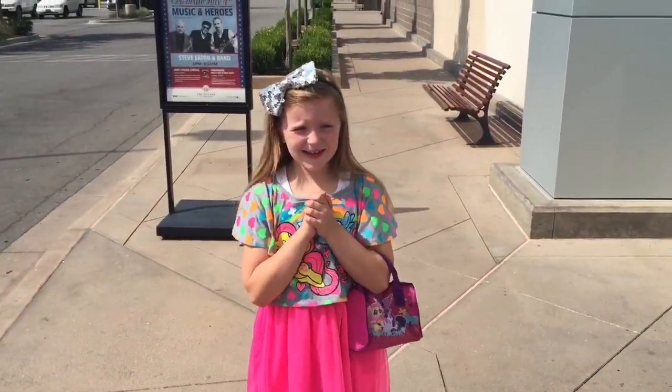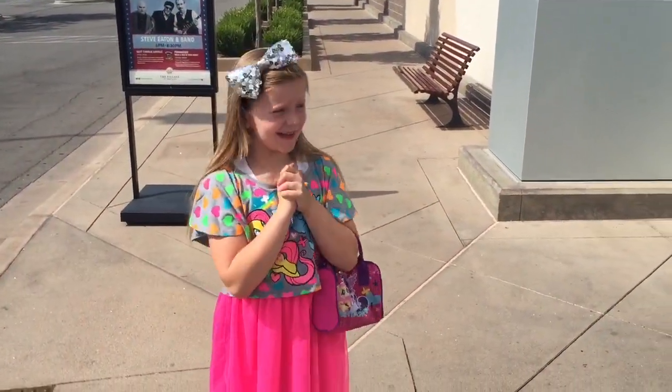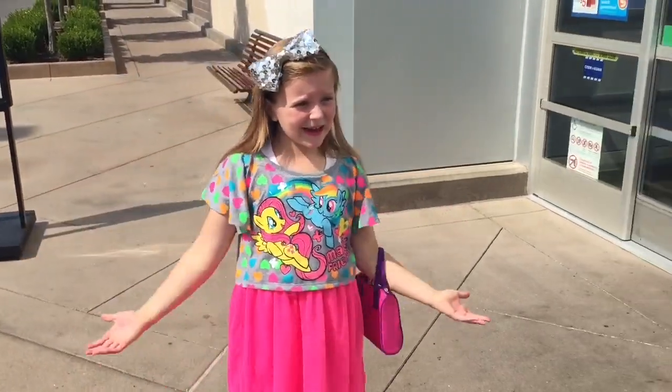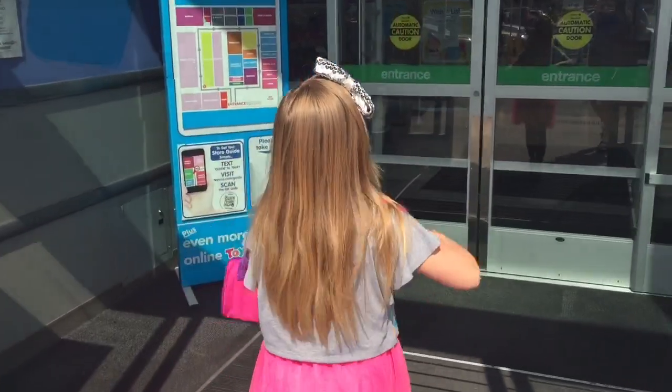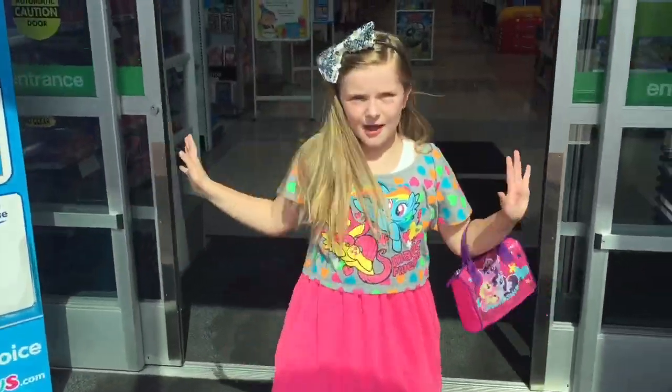Hey you guys, it's Dinky and I'm so so excited — we are at Toys R Us once again. I'm magical, I'm still magical!